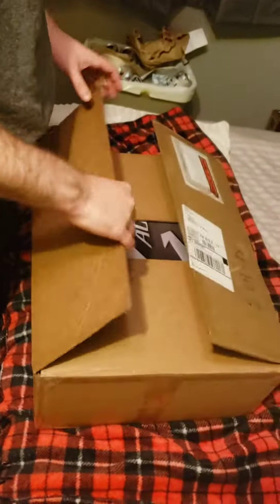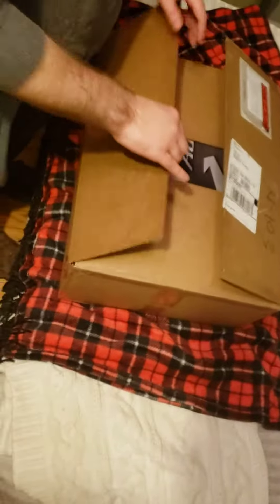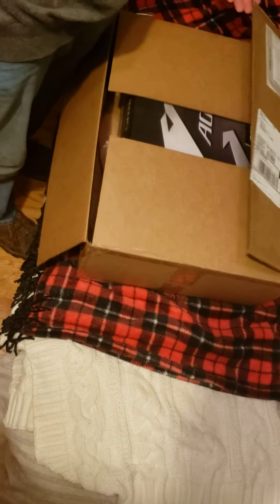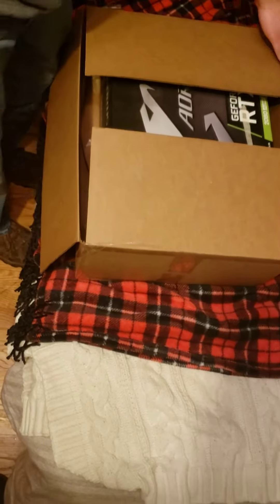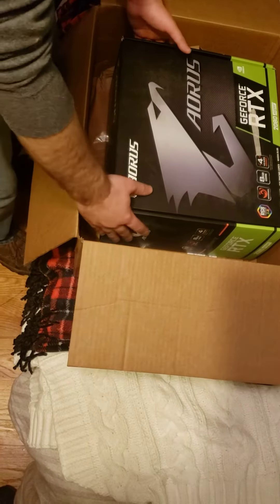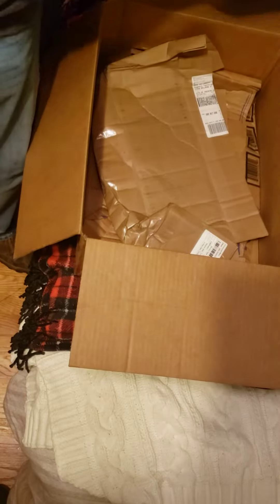This is my NVIDIA graphics card that they sent to me after repairing, with no actual packing material. And there's the box with the graphics card — it's not sealed.